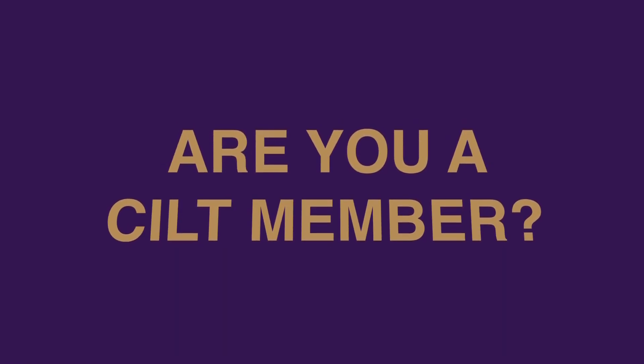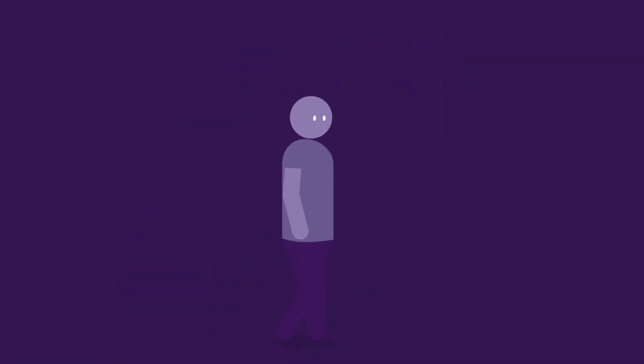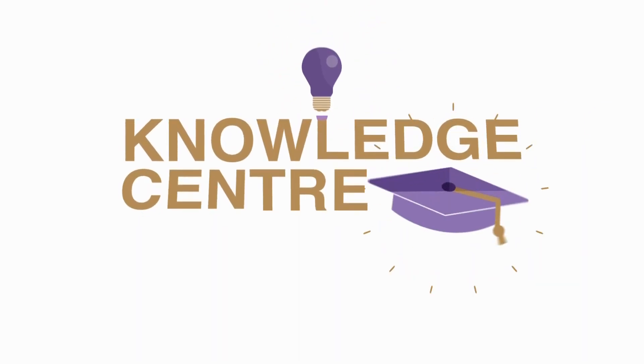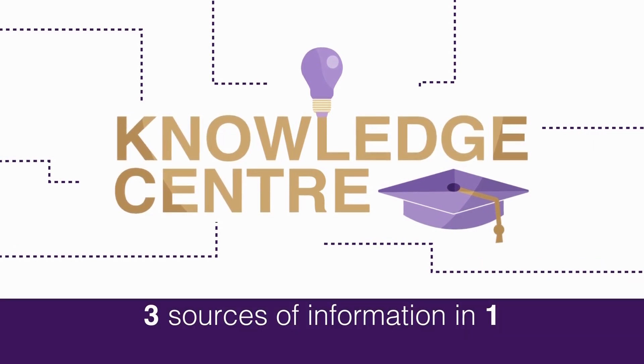Are you a CILT member looking for information? Then you can tap into the Chartered Institute of Logistics and Transport's International Knowledge Centre. It's a valuable resource that provides expert help, guidance and research available from three different sources.